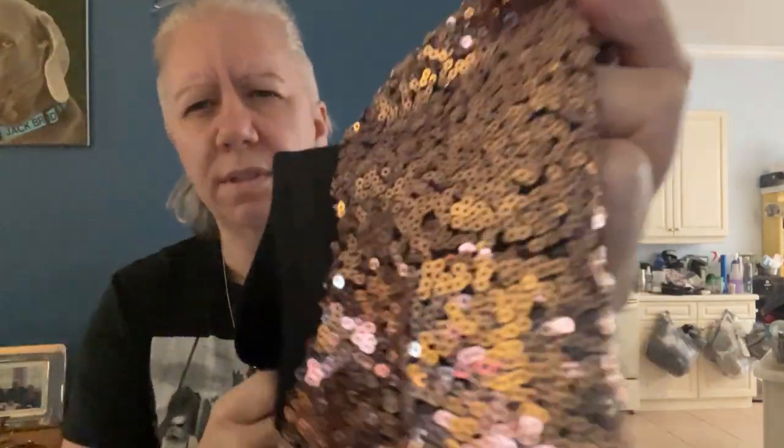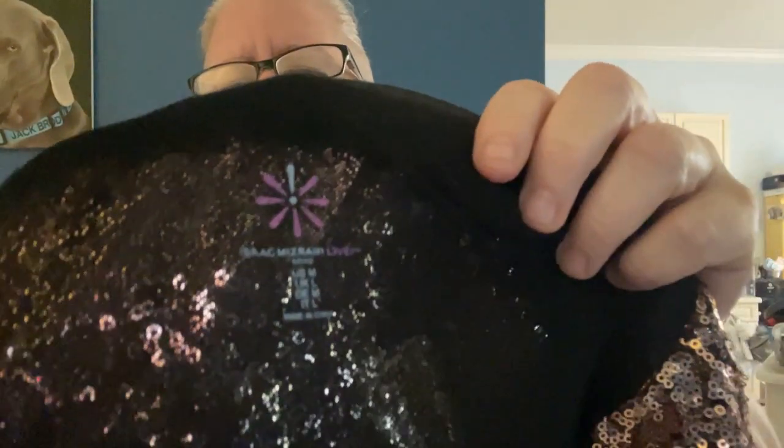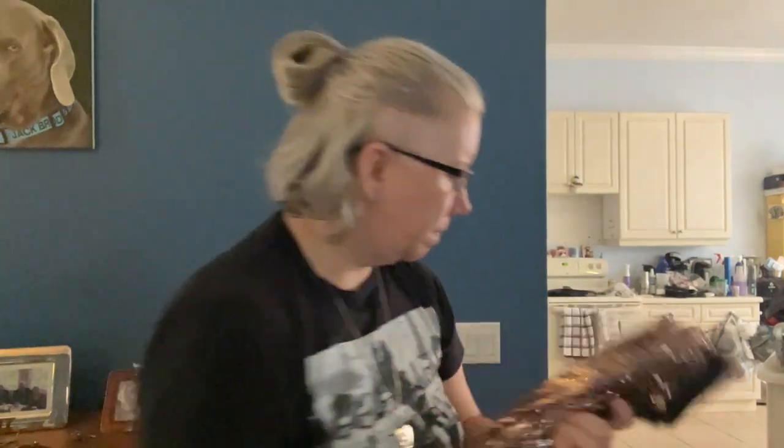Just when I thought I had fancy covered — oh my gosh, another Isaac Mizrahi Live! This one is too fabulous — all the sequins! Let me see if I can read the label — it's a medium, but it's a big medium. It's a full zip as well. Oh my gosh, this is giant.